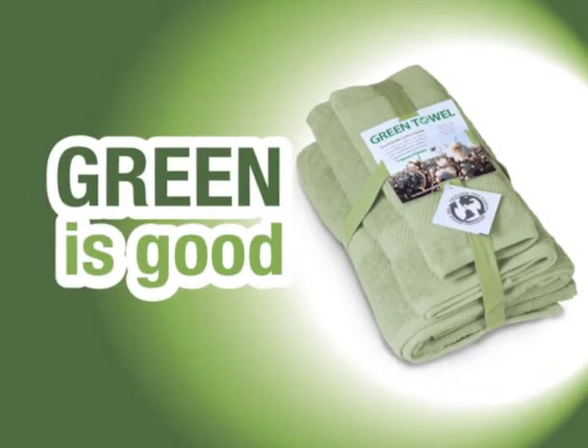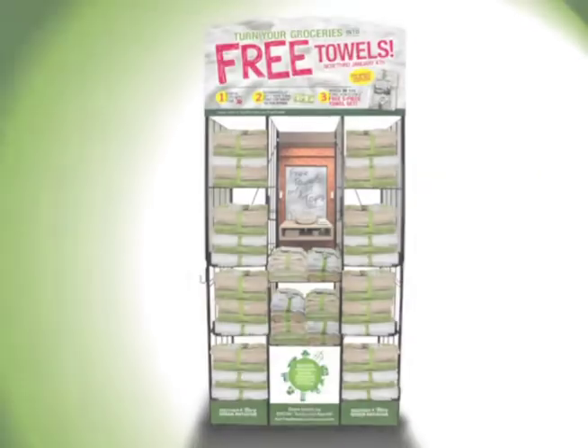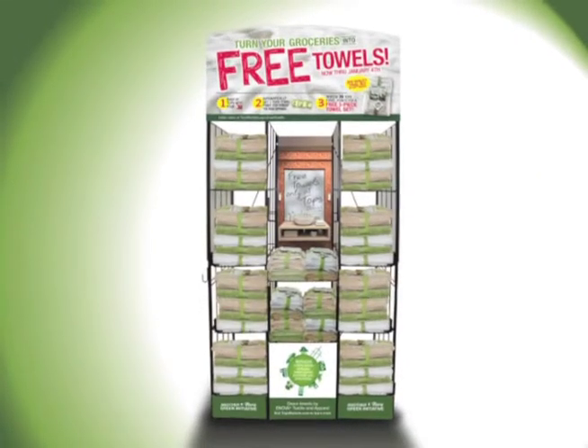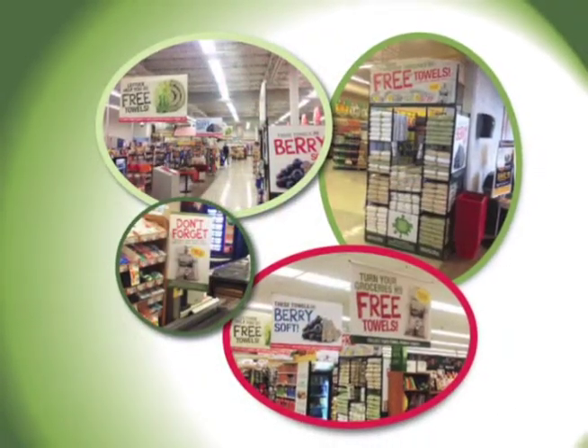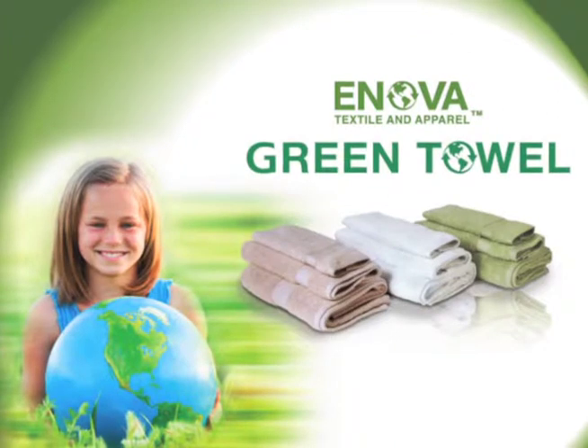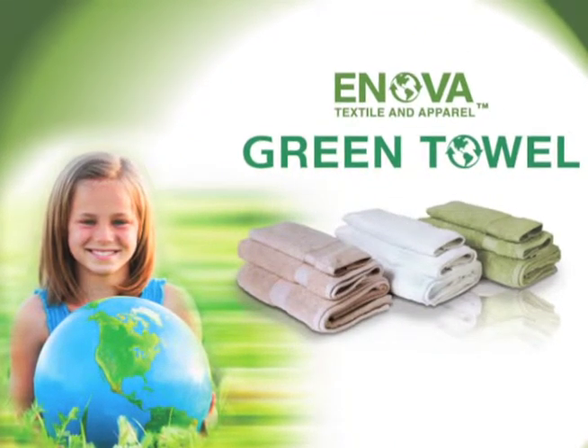This is a green marketing opportunity, and being green is the right thing to do. Our environment will benefit from these green towels — it's a great product and story your customers will love. Green Towel by Innova is a patented product and will create a real point of difference versus your competition while helping the environment as well.